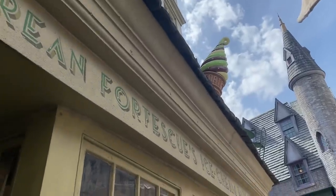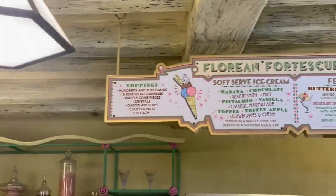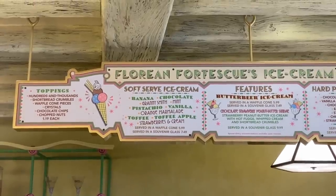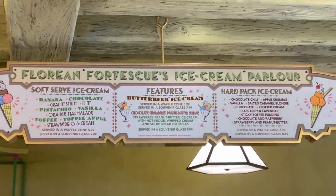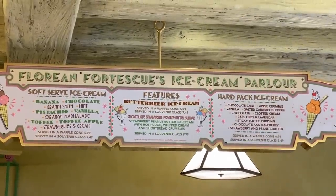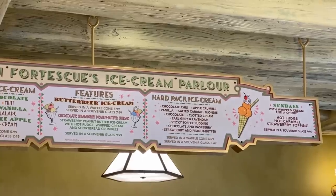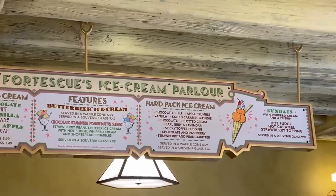The next thing on our must-do list: ice cream from Florian Fortescue's — the ice cream parlor Harry visits frequently in the books, especially in Prisoner of Azkaban. They've got all kinds of soft-serve flavors: banana, chocolate, granny smith, mint, pistachio, vanilla, orange marmalade, toffee apple, and strawberry and cream. They feature butterbeer ice cream, and they also have Harry's favorite chocolate strawberry peanut butter sundae with hot fudge, strawberry peanut butter ice cream, and shortbread crumbles in a souvenir glass. Plus hard pack flavors like chocolate chili, apple crumble, salted caramel blondie, clotted cream, earl grey, sticky toffee pudding, and more.